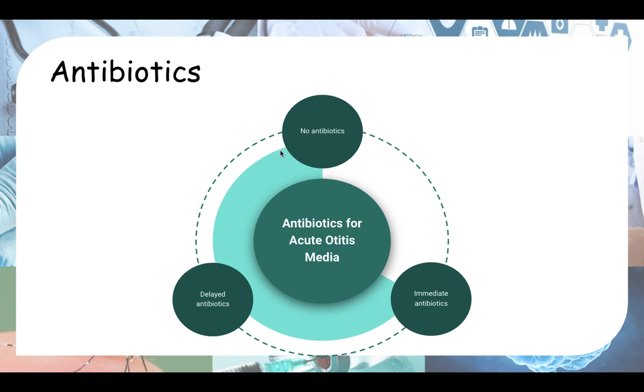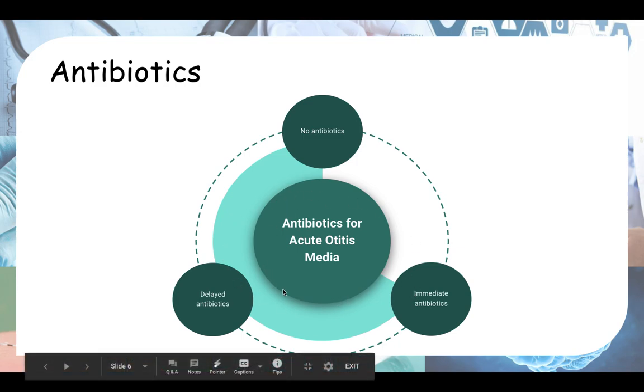Furthermore, there are side effects when you use antibiotics. Patients may ask what the side effects are, so you need to know them. The common ones are diarrhea, vomiting, and rashes. You also educate them on antibiotic resistance — basically, if you use antibiotics now, in future they might not work on your child or yourself because of antibiotic resistance.